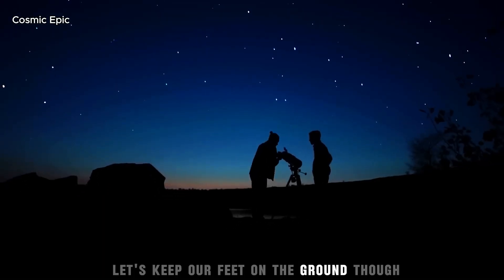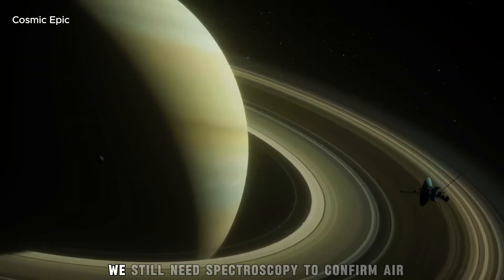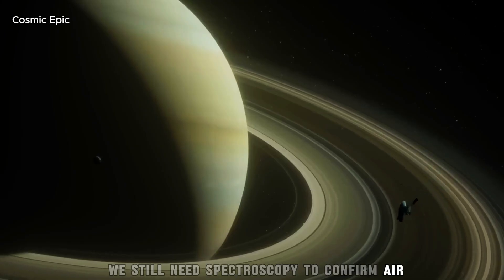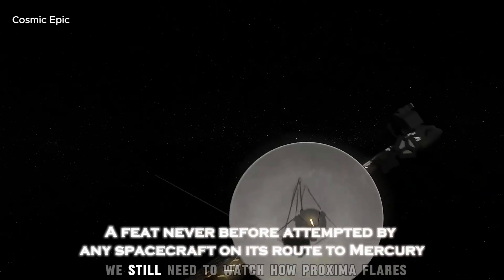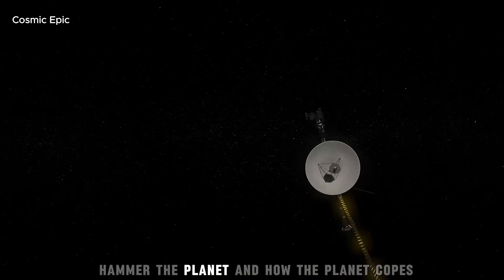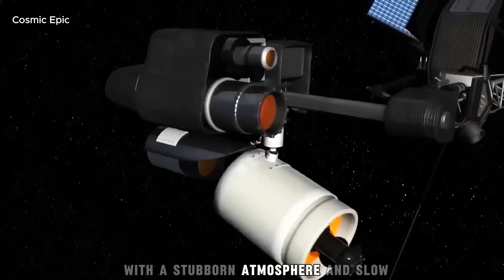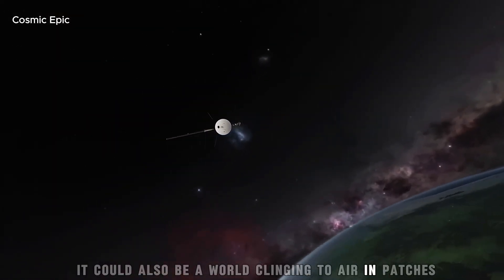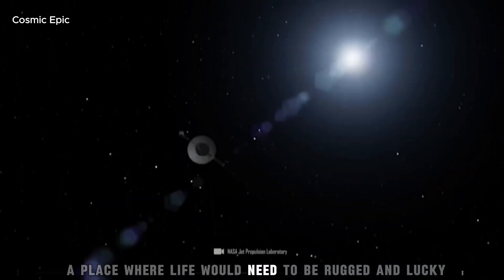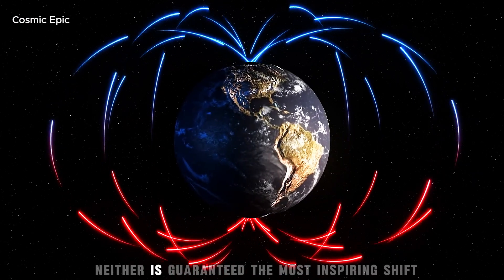Let's keep our feet on the ground though. The image is glorious, but it is not an answer key. We still need spectroscopy to confirm air and what's in it. We still need time to tease out spin and tilt. We still need to watch how Proxima's flares hammer the planet and how the planet copes. This could be a dynamic world with a stubborn atmosphere and slow, careful weather. It could also be a world clinging to air in patches — a place where life would need to be rugged and lucky. Both stories are worth chasing, neither is guaranteed.